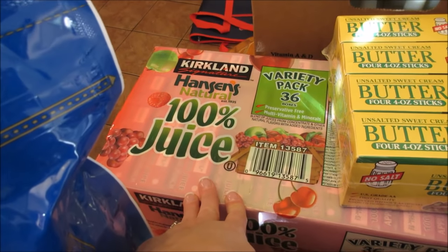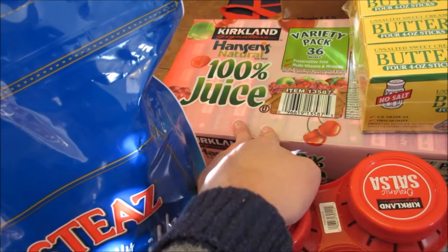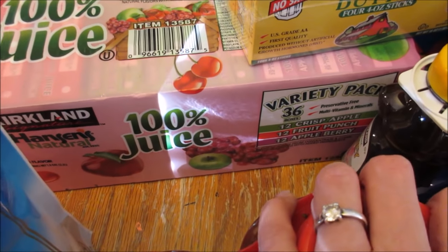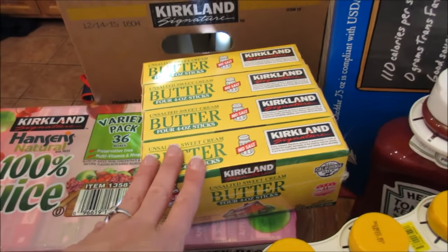A box of 36 juice boxes. They're the Hanson's Natural — crisp apple, fruit punch, and apple berry. Some more non-salted butter.